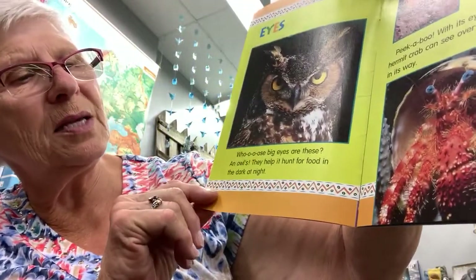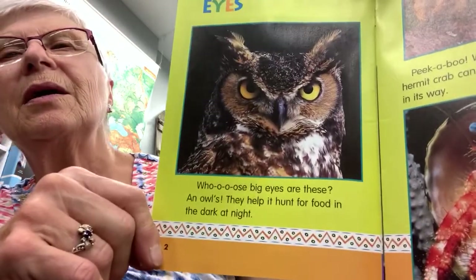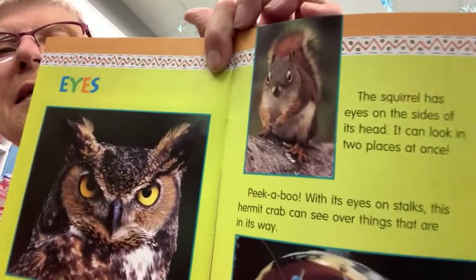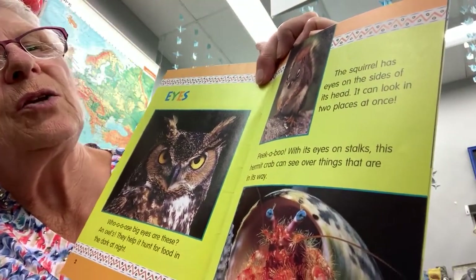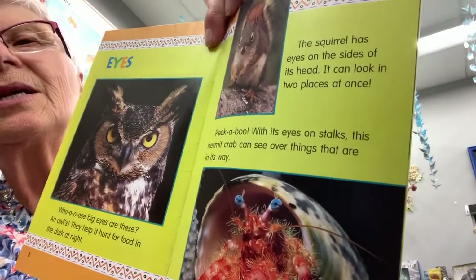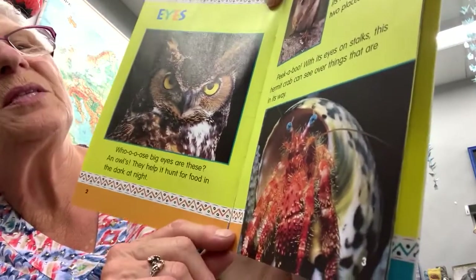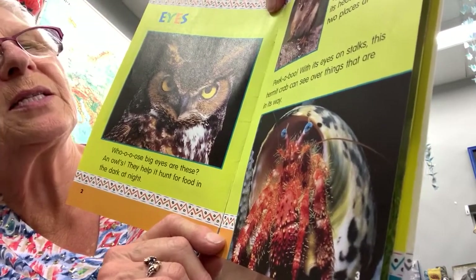Whose eyes are these? An owl's eyes help it hunt for food in the dark at night. The squirrel has eyes on the side of its head — it can look in two places at once. And with its eyes on stalks, this hermit crab can see over things that are in its way.